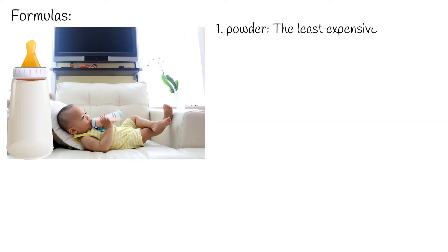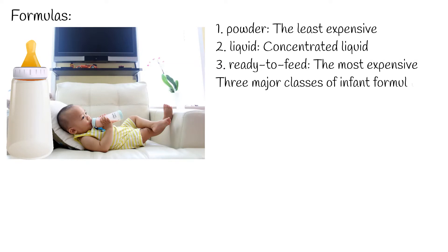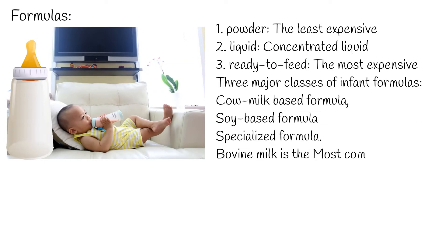Infant formulas are available in three forms: powder, the least expensive form that must be mixed with water before feeding; liquid concentrate, which must be mixed with an equal amount of water; and ready-to-feed, the most expensive form that requires no mixing. There are three major classes of infant formulas: cow milk-based formula, soy-based formula, and specialized formula.